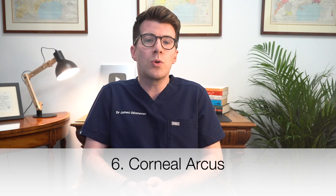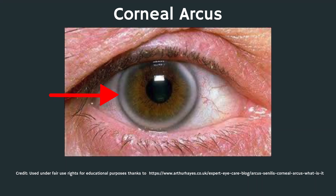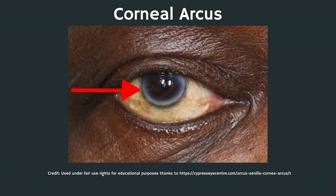If you're younger than 45 years old and you've noticed a ring around your iris — the coloured part of the eye — that wasn't there before, you might be developing something called corneal arcus. This is typically a light-coloured ring made up of grey, yellow, or white deposits at the outer edge of your cornea. It's common after middle age, but if you develop it before age 45, it might be a sign of high cholesterol or familial high cholesterol. You can speak to your doctor about this.